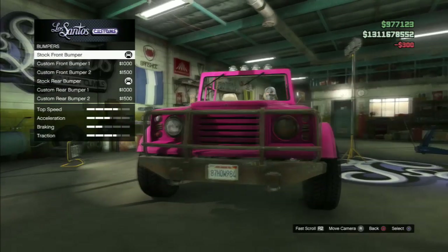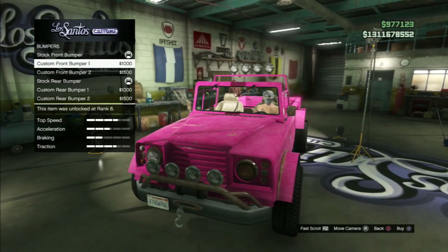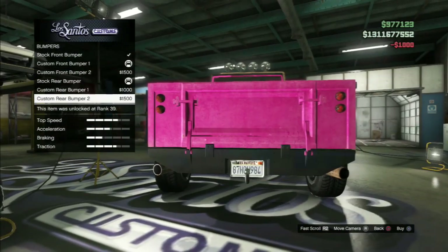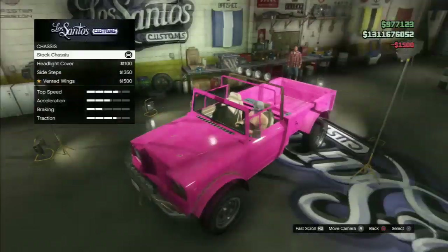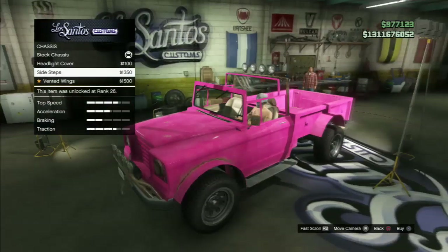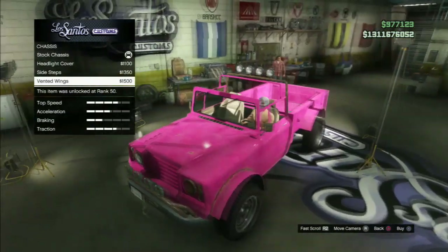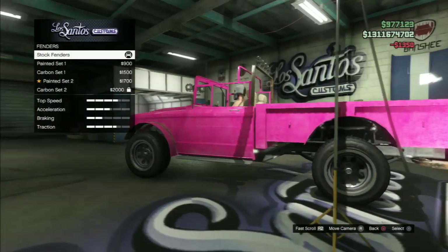Trevor's truck does have a lot of customizations. For the front bumper, there's custom front bumper one and two — I went for custom front bumper one because it looked the coolest; it's got the hook and stuff at the front. For the rear, there's custom one and two; I went for two because I didn't want that rusty look — there's already enough rust on it. For the chassis, headlight covers, sidestep, and vented wings, I chose the sidestep because it looked better. The vented wings you can't really see, and the headlight covers just look weird.